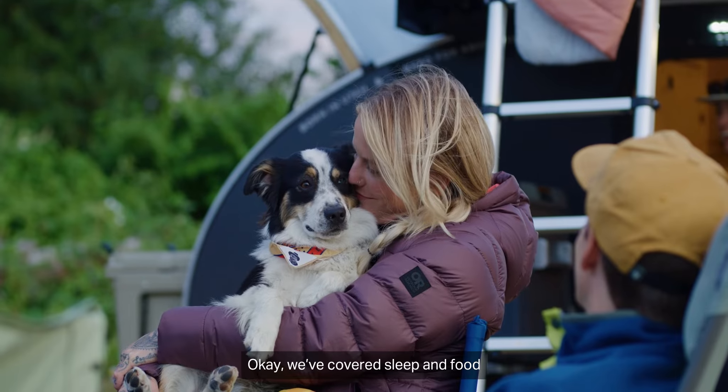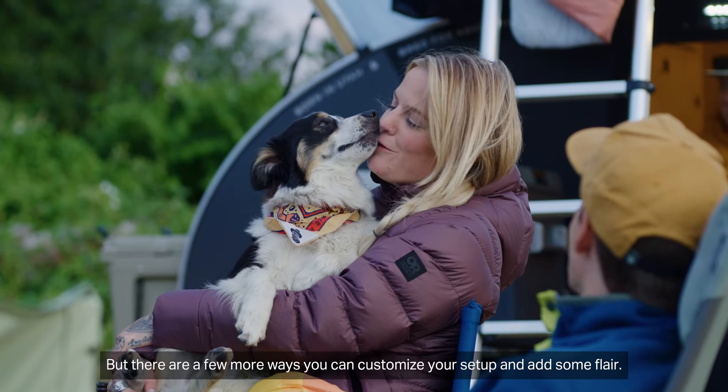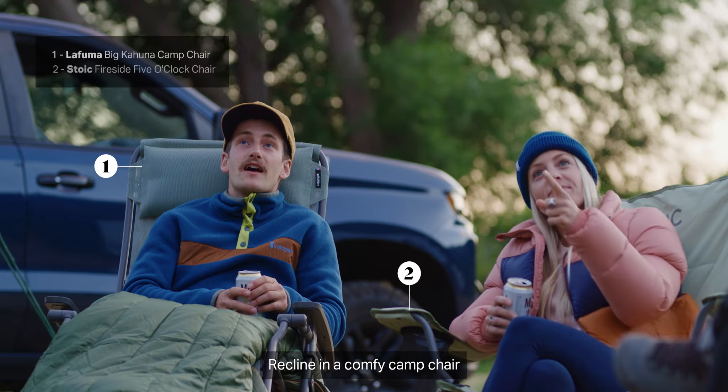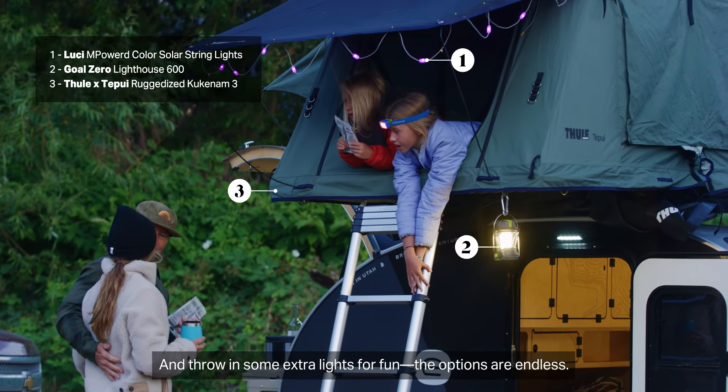We've covered sleep and food, but there are a few more ways you can customize your setup and add some flair. Stargaze on a packable quilt, recline in a comfy camp chair, and throw in some extra lights for fun. The options are endless.